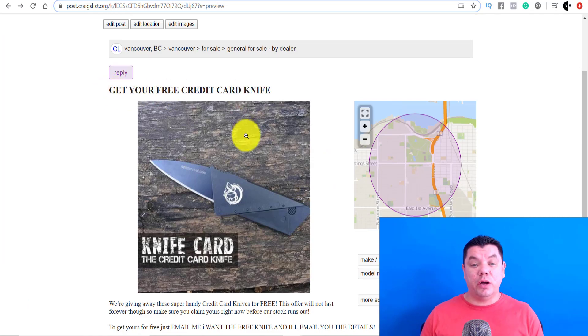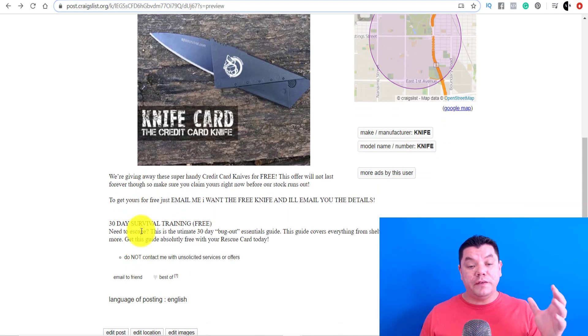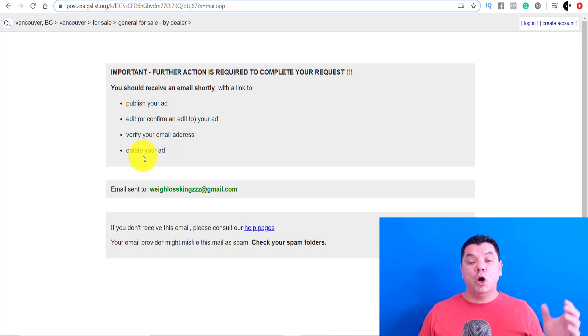So this is your complete ad: 'get your free credit card knife' — there's the photo we entered. It tells people to email you so you can send them that automated email, and that's going to sit there. You don't need to do anything — anytime somebody emails you, they're going to get an automatic reply with that link and you will continue to make money over and over again in passive income with affiliate marketing. Once you're done, click 'publish' and it's going to give you your next steps via email. They'll ask whether you want to publish, make edits, verify your email address, or delete your ad. Once you do all that, your ad will go live.